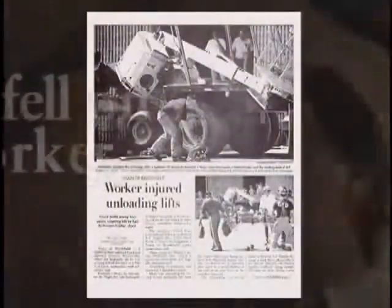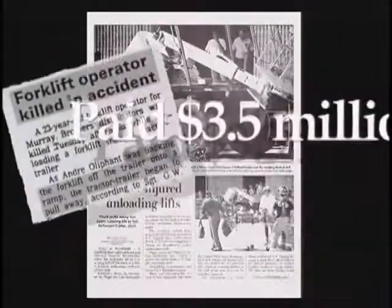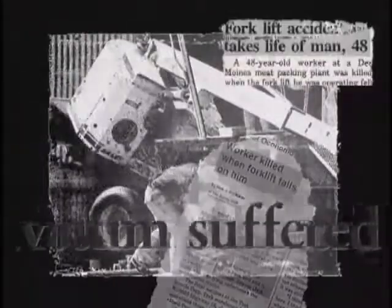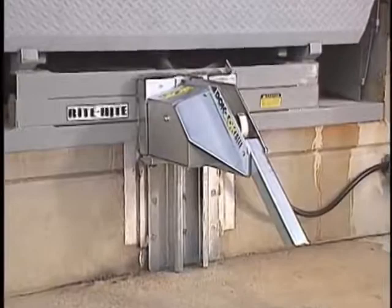Every year, accidents like these occur at docks across the country and they cost companies millions of dollars. But in fact, it is possible to help prevent these accidents with the Dock Lock vehicle restraint from Right Height.